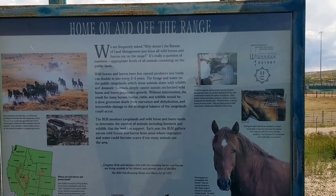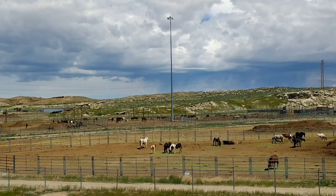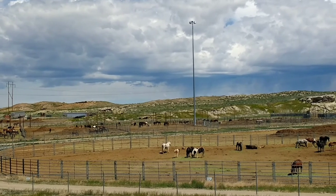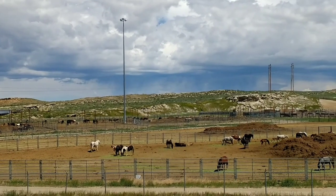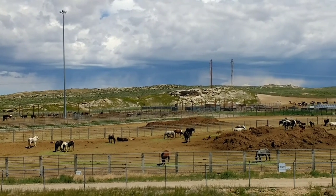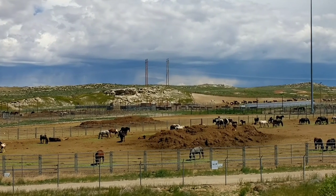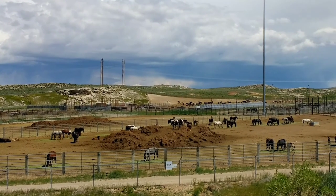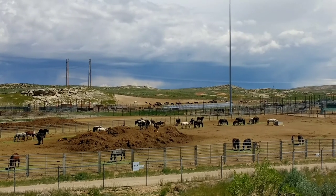Today we're in southern Wyoming. There are actually wild horses that have been rounded up, and apparently they bring them in here, make sure they're healthy, and then adopt them out or let them back free again. They're all wild horses that have been rounded up, so it's fascinating.